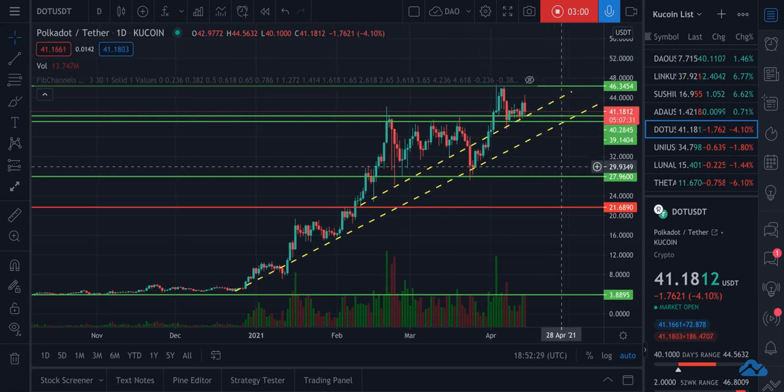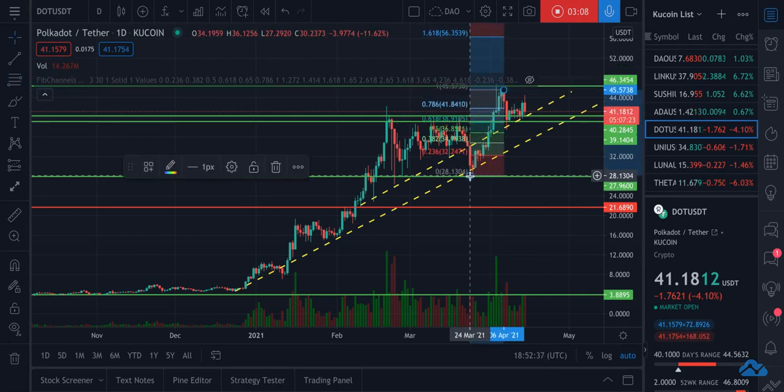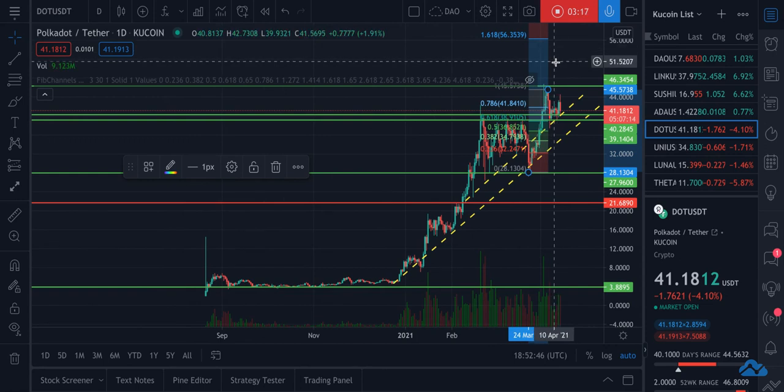I'm going to put a price target somewhere in the range of $56 in the short term. It could even be higher than that. But what will likely happen is it'll come up and hit this range in the $56 range, come back down, and test this old resistance as support again.